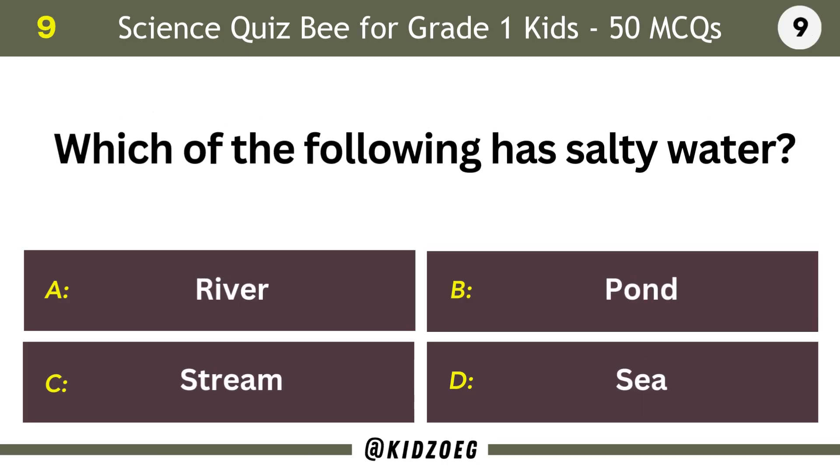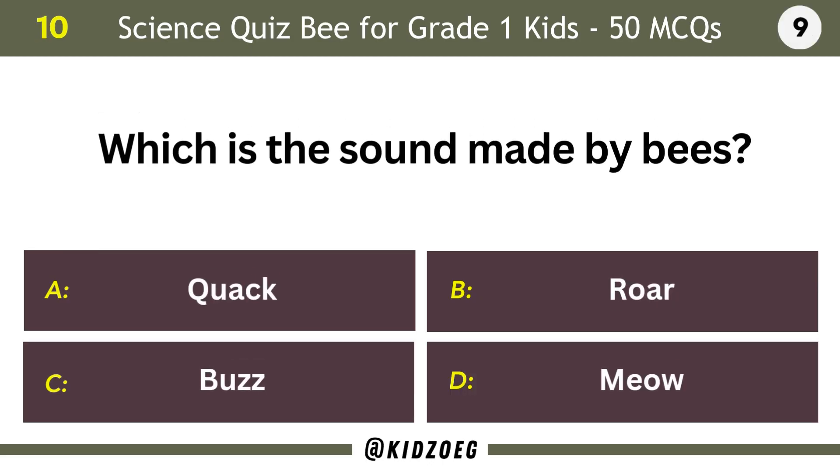Which of the following has salty water? Sea. Which is the sound made by bees? Buzz.